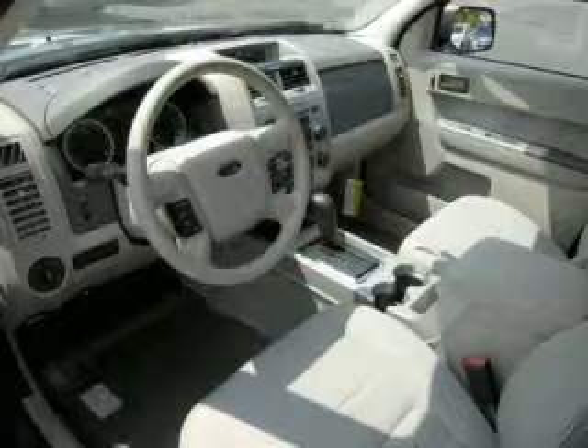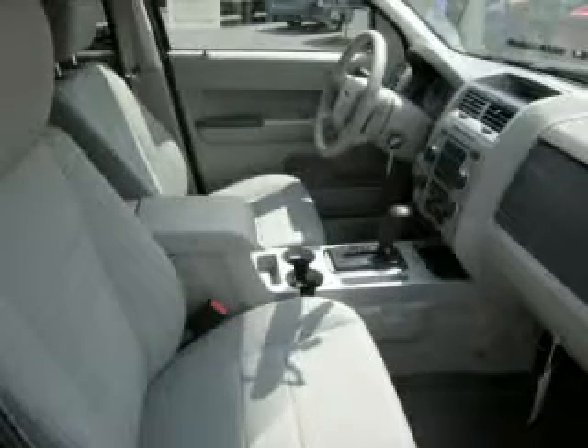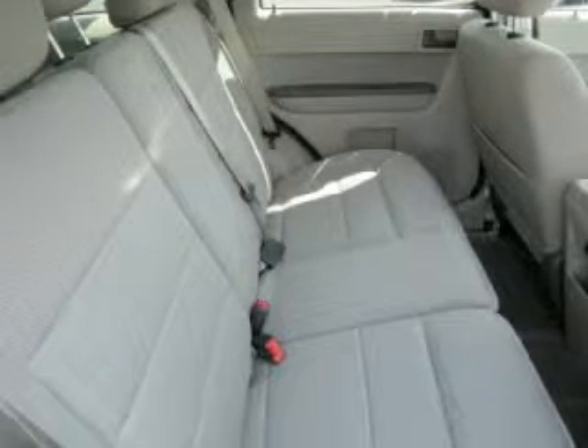Top features include power sunroof, electronic dash, fog lights, beverage holder, and digital compass. Are you ready to experience this vehicle for yourself? Call today to schedule your test drive, and remember to ask about our low internet financing.